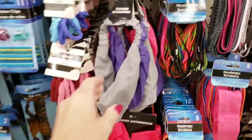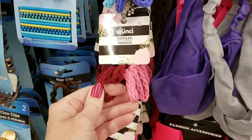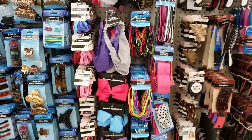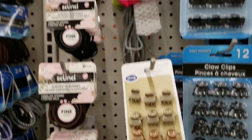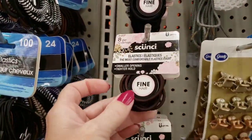They had a lot of new hair bows and headbands. There's some ponytail holders by Scrunchie, and some more hair clips by the Goody brand. Ponytail holders by Scrunchie.